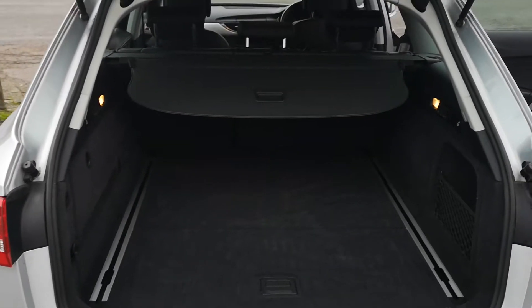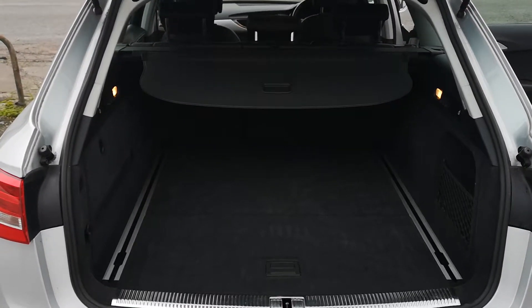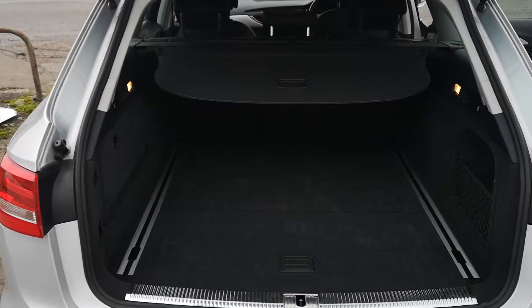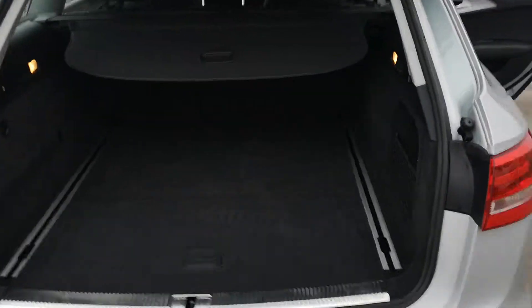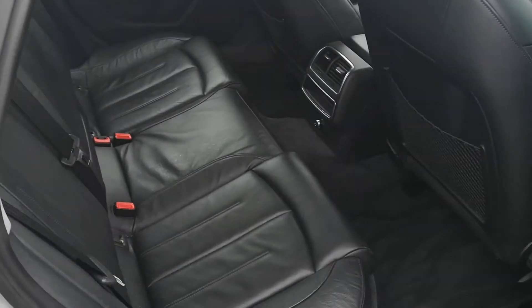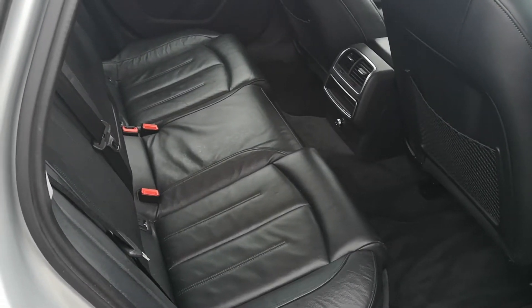This is a proper estate car so it has a massive boot. You can fold the rear seats forward if you want to make it even bigger. It's in immaculate condition inside here, all nice and clean in the back. All the leather — no rips, tears or stains on here.